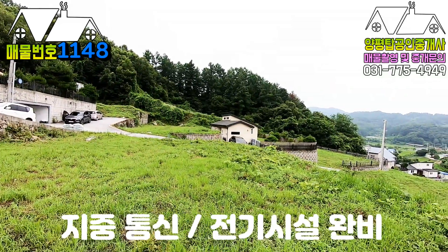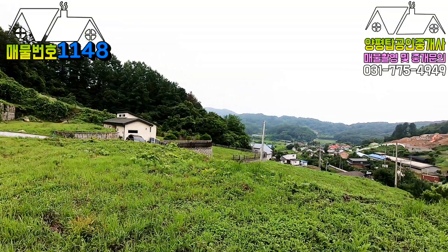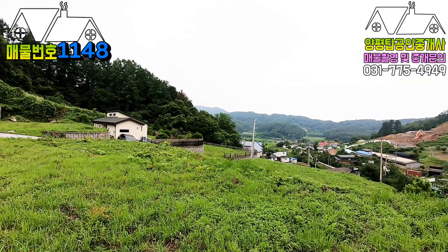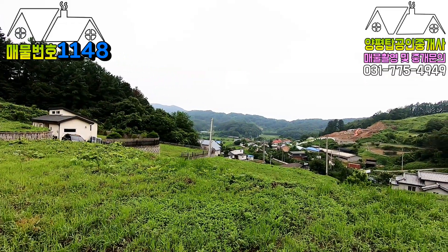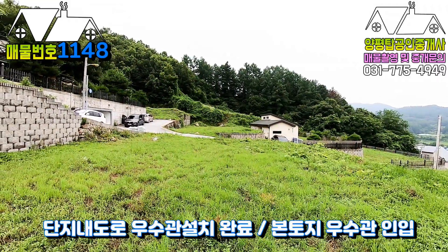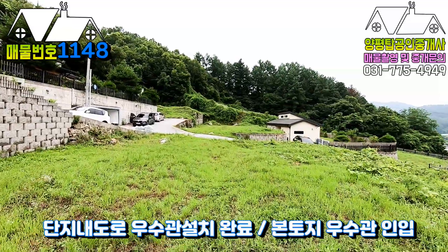연결을 할 수 있게끔 되어 있습니다. 이 토지에 집을 지으실 경우 개별 정화조만 묻으시면 되고요, 단지 메인 도로의 우수관과 토지 안의 우수관도 도로 쪽으로 이미 연결이 다 되어 있습니다.